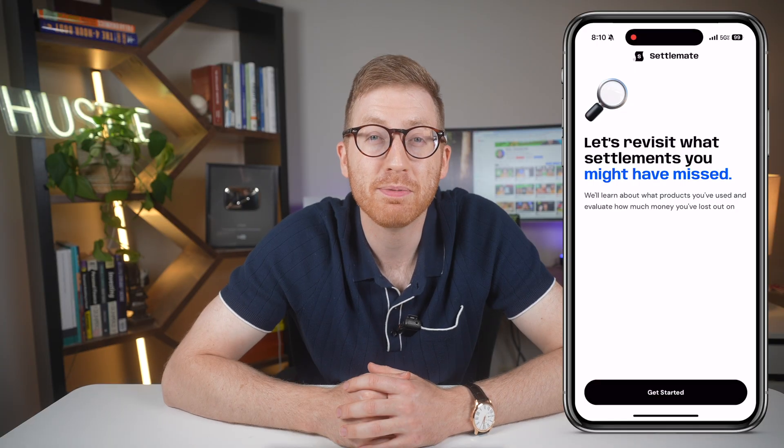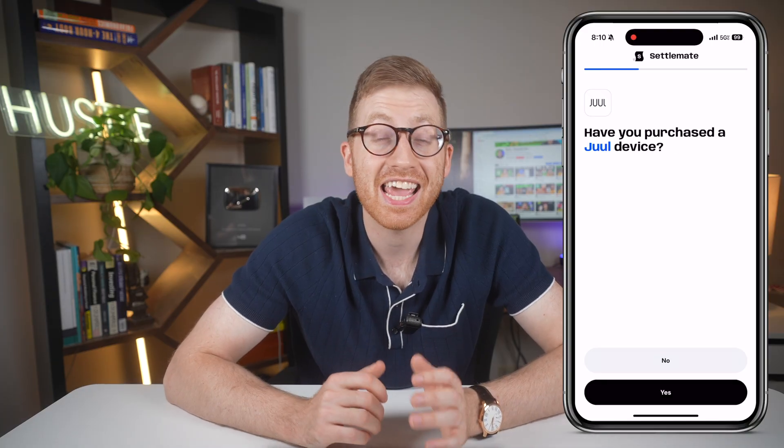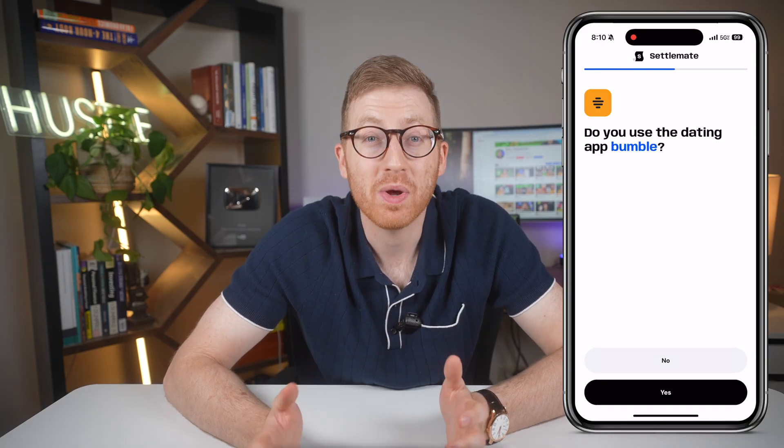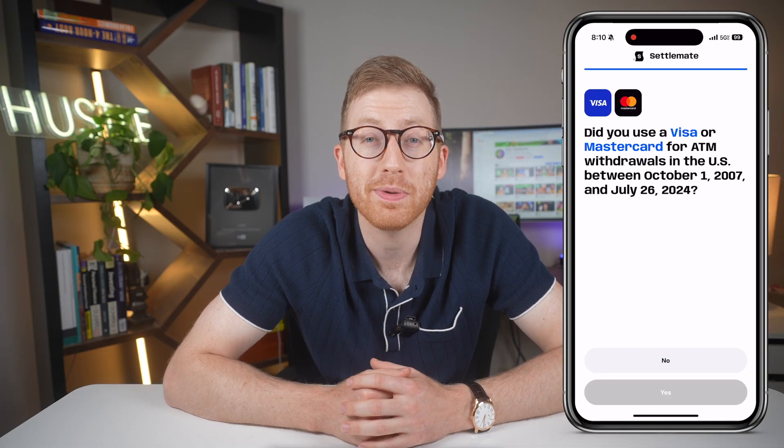I do want to mention this video is neither paid nor sponsored, and these are 100% my own thoughts and opinions about Settlement. Settlement helps you find those claims and walks you through how to file. No lawyers and no confusing paperwork — you answer a few basic questions and it shows you which class actions you may be eligible for.